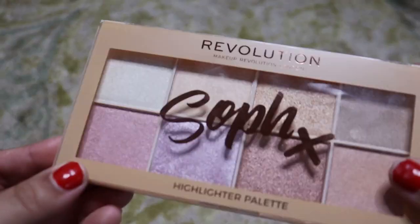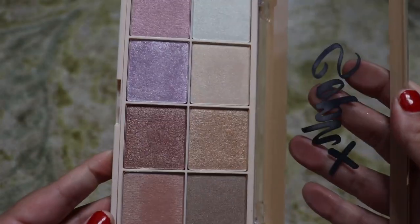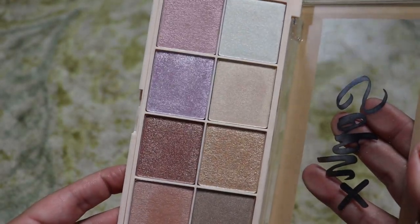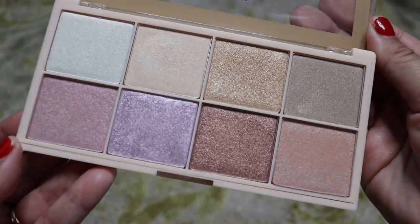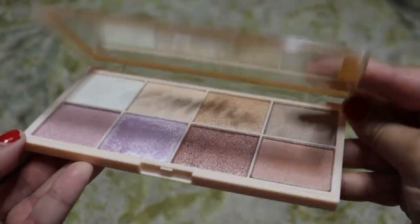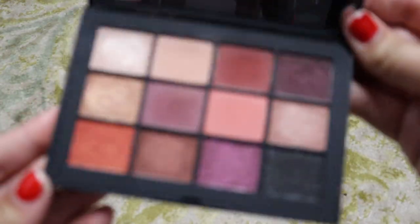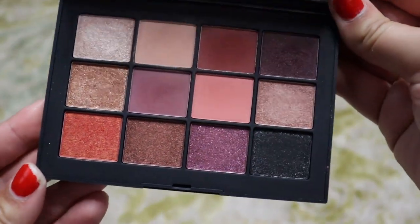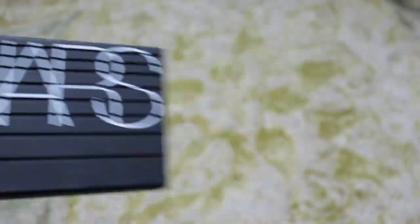Next up we have the Revolution Sofax Highlighter Palette — I really love this. I tried it out in an all new to me drugstore makeup tutorial kind of thing and I really ended up loving it. It has a really great range and I liked how finely milled they were. So we're going to keep that. Never getting rid of this guy — this is my NARS Extreme Effects Eyeshadow Palette. I've done so many looks with this and I love it every holiday season. It's like my go-to fall winter palette and it's absolutely beautiful. Keeping that one.